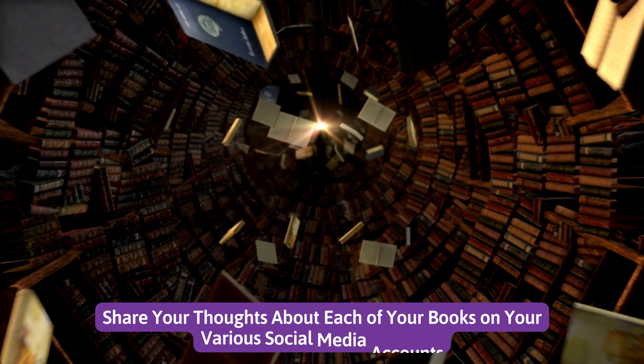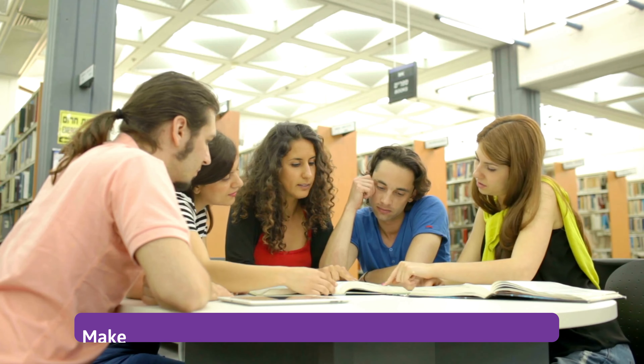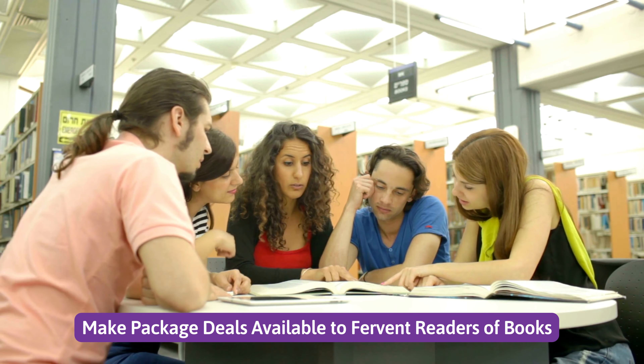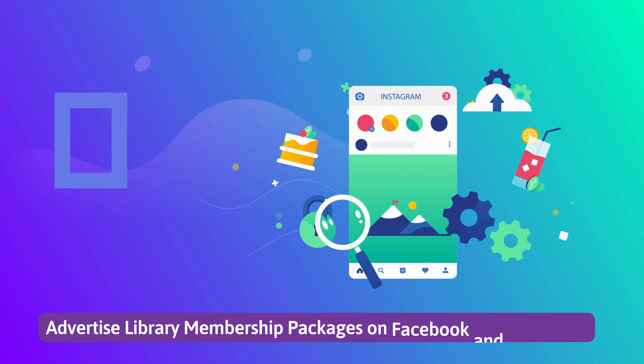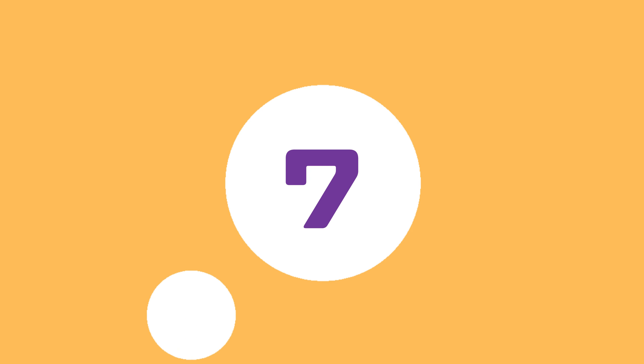Number four: share your thoughts about each of your books on your various social media accounts. Number five: make package deals available to fervent readers of books. Number six: advertise library membership packages on Facebook and Instagram.